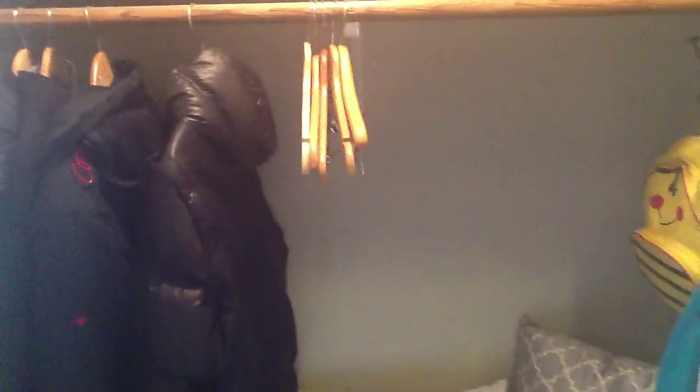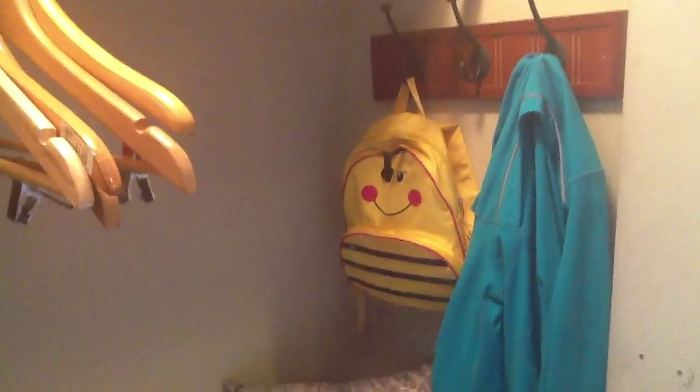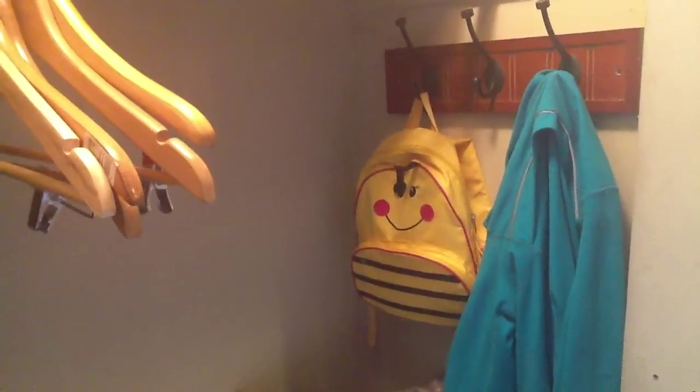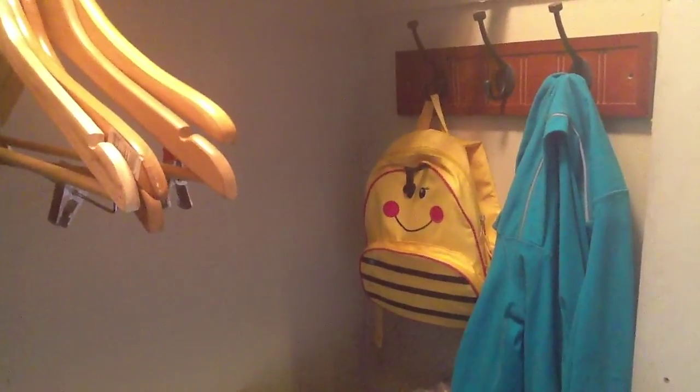I have the wooden hangers right there. I just hang my little jacket when I come in — it goes under my coat. And then we have Jayla's bag, that's her ballet bag, the bag she takes to ballet. I keep it here at the front door so on Mondays when we're heading to ballet we know where it is — only her shoes are in there.